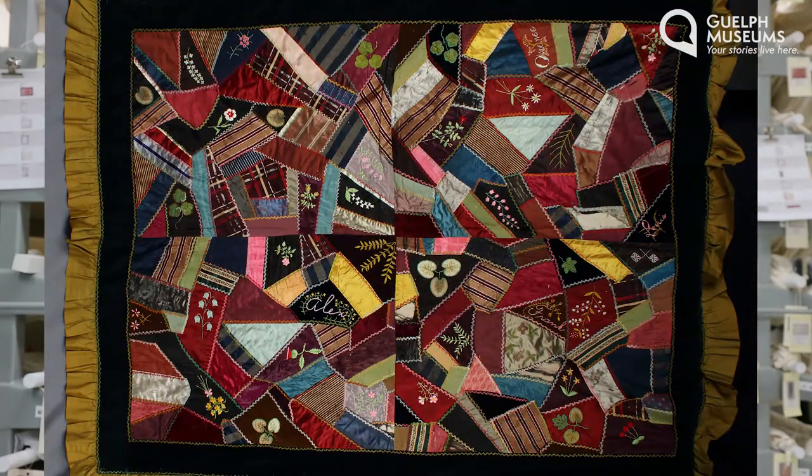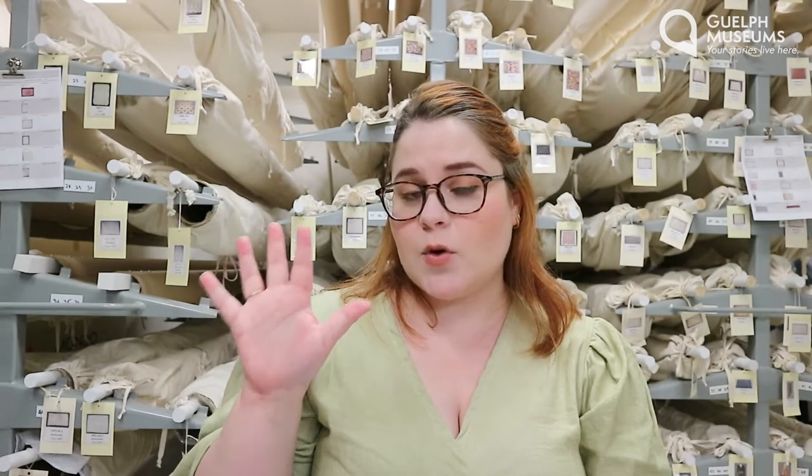Today I'm back up in our textile storage area to take a look at some really cool artifacts. I won't actually be able to take them out because they're too big and too delicate, but I will be showing lots of pictures on the screen so you'll get a sense of what it looks like. We're going to take a look at Crazy Quilts. Remember to use the artifact worksheet to follow along as we answer our five questions. If you don't have it already, it's on our Museums Everywhere portal on our website at guelphmuseums.ca and it's linked to on this post. So let's get started.